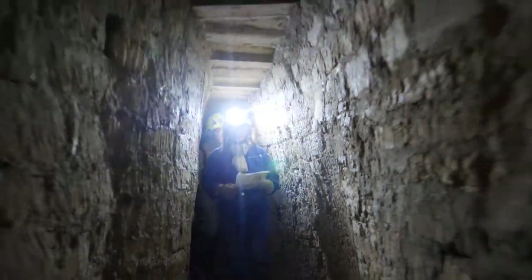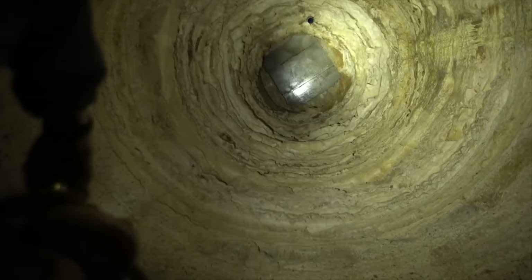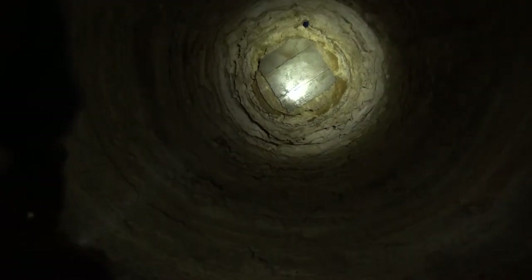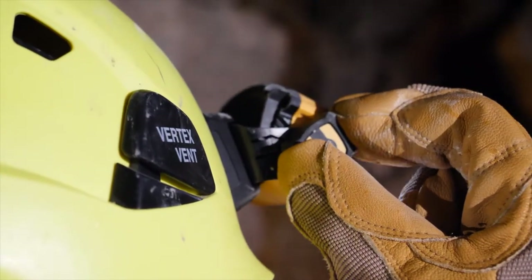Proximity lighting, motion lighting, and long distance lighting. The ergonomic button is easy to use, even when wearing gloves.